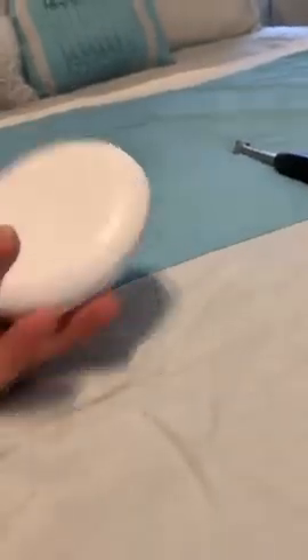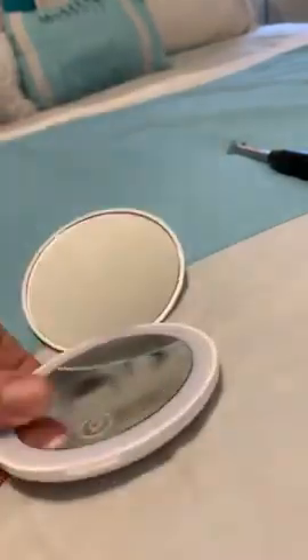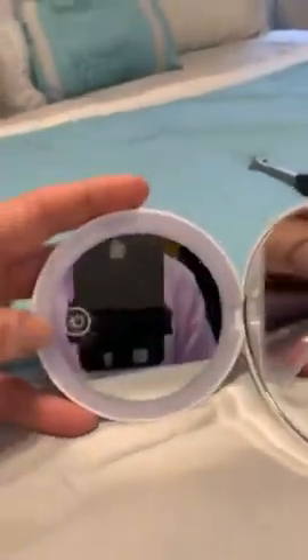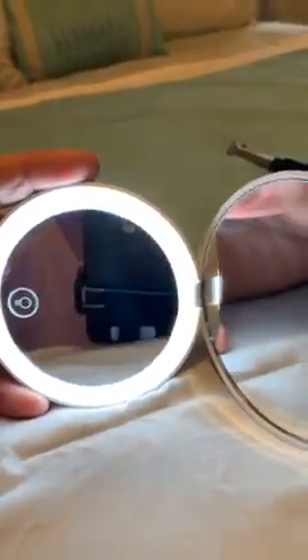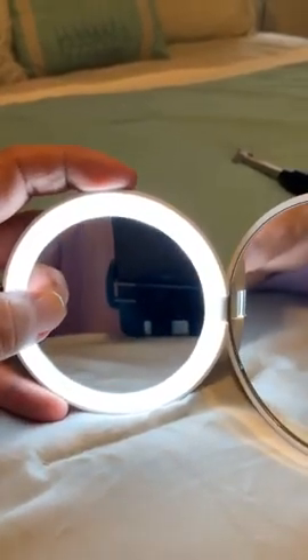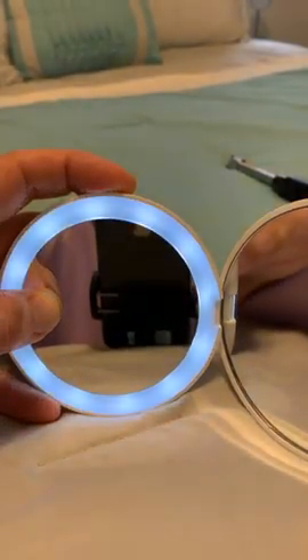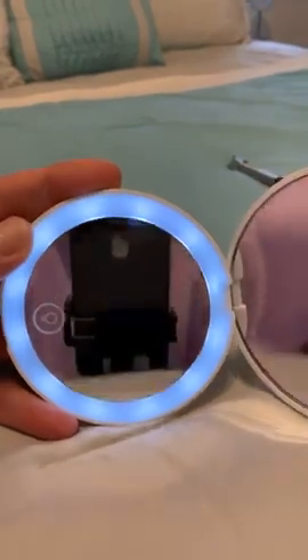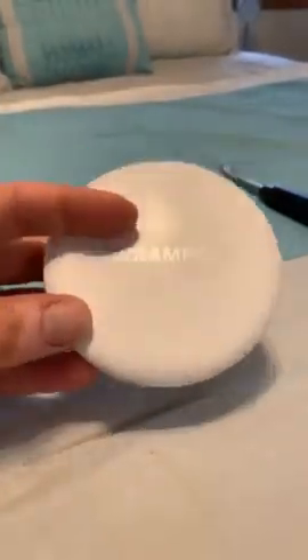This mirror is like a travel purse mirror — it's rechargeable and has 10x magnification. You can dim it and adjust the brightness. What I love about it is it's small and sleek. It comes in black, baby pink, and teal too. It's a really good mirror and I think it's about $12.